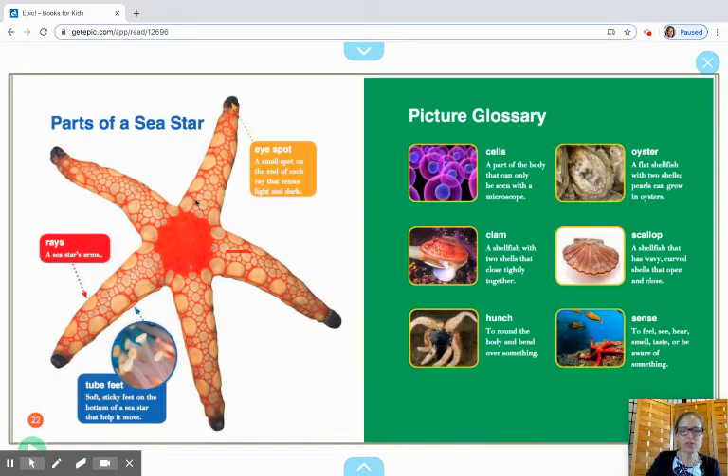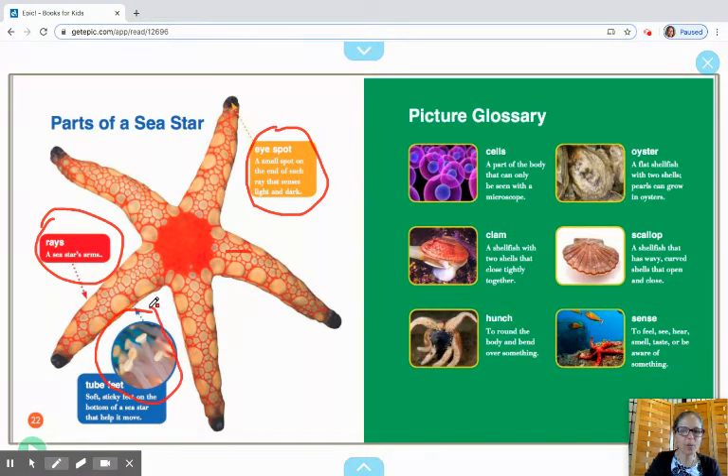This is a little diagram, which is great. A lot of nonfiction books have a diagram, which just means a picture that has lots of labels. It says 'Parts of a Sea Star' and it's pointing to the eye spot — a small spot on the end of each ray that senses light and dark. We learned about that one. We have rays, which is another word for the sea star's arms. And tube feet — the soft sticky feet on the bottom of the sea star that help it move.